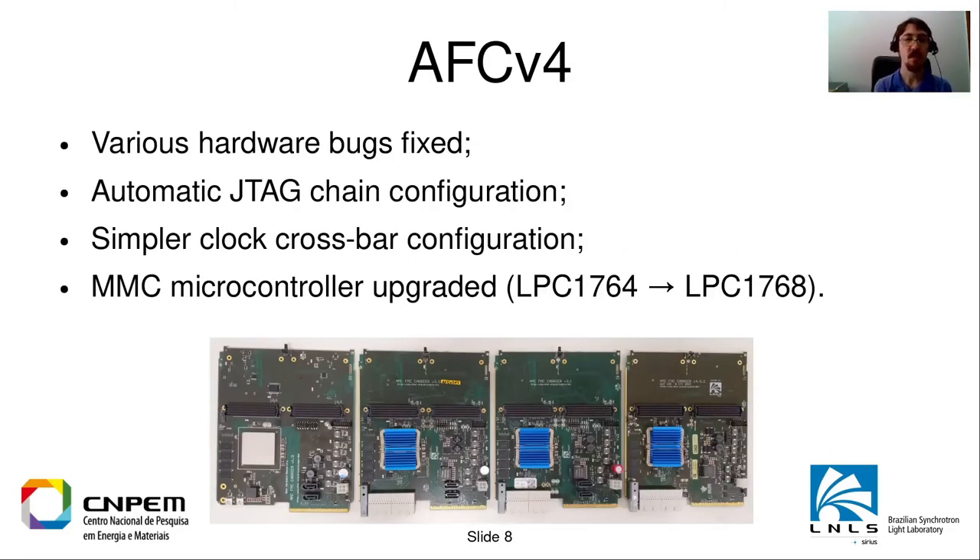The AFC v4, the latest release, had a lot of hardware bugs fixed. It has automatic JTAG configuration, meaning each FMC card and the RTM card can have the JTAG chain routed to it, but if you disconnect a card the JTAG chain will automatically bypass that connector — so you won't be left with a broken JTAG chain. It has a simpler clock crossbar configuration, and the MMC microcontroller was upgraded to a microcontroller from the same family but with more flash and RAM.